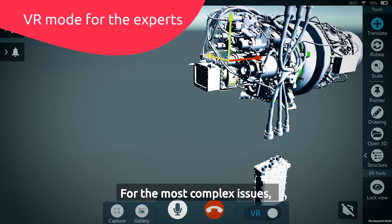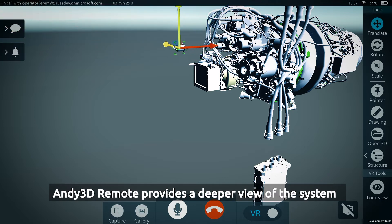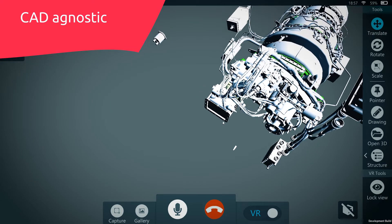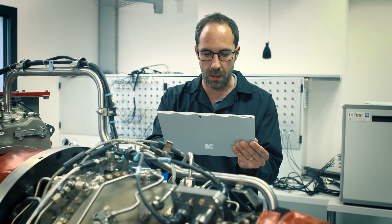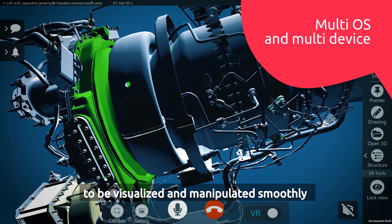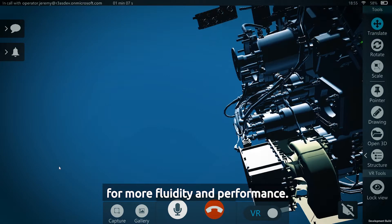For the most complex issues, Andy 3D Remote provides a deeper view of the system with a VR mode to navigate into 3D models. These 3D models are simplified to be visualized and manipulated smoothly for more fluidity and performance.